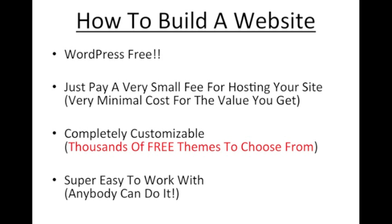WordPress is completely customizable. There are thousands of free themes and plug-ins to choose from at your disposal. So if you're looking to build an e-commerce website, something for your local business, or a hobby site, there's more than enough options out there. It's super easy to work with — really, anybody can do this. There's a little bit of a learning curve, but there are plenty of resources available on YouTube, for example.